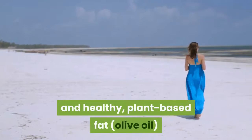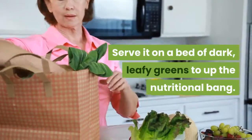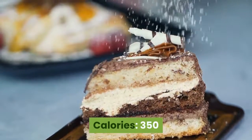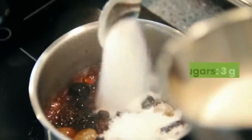Number 2: Balsamic Tuna Salad. The combination of lean protein, a variety of colorful veggies, and healthy plant-based fat from olive oil make this tuna salad the perfect lunch. Serve it on a bed of dark leafy greens to up the nutritional bang. Nutritional info: calories 350, protein 25 grams, fiber 8 grams, sugars 3 grams.